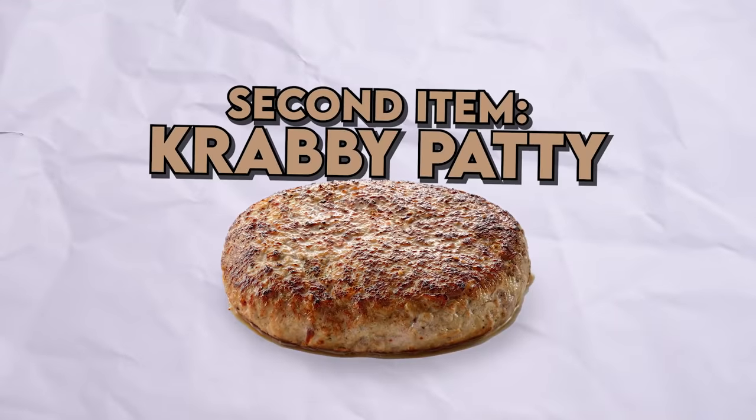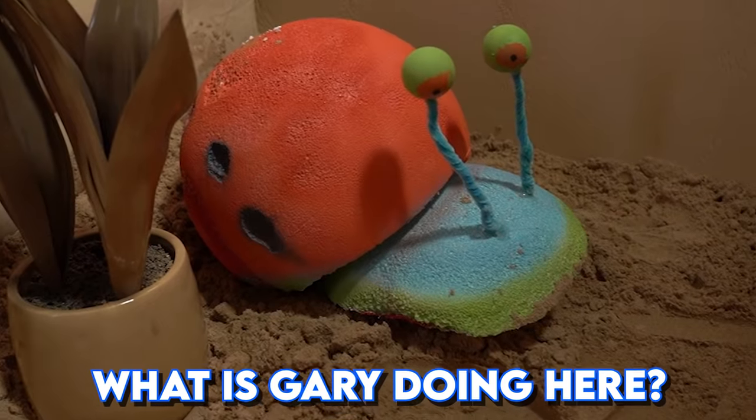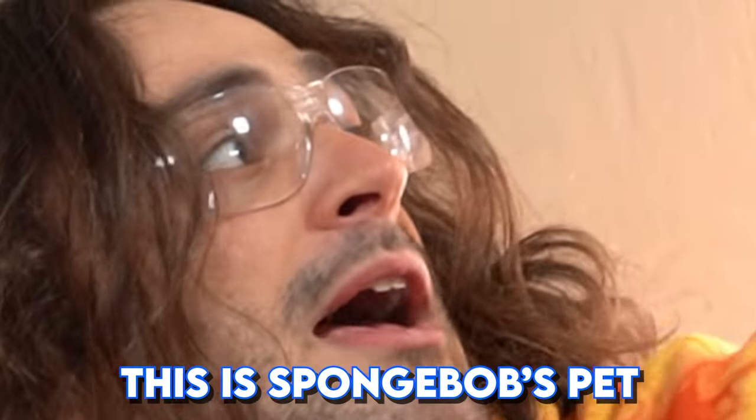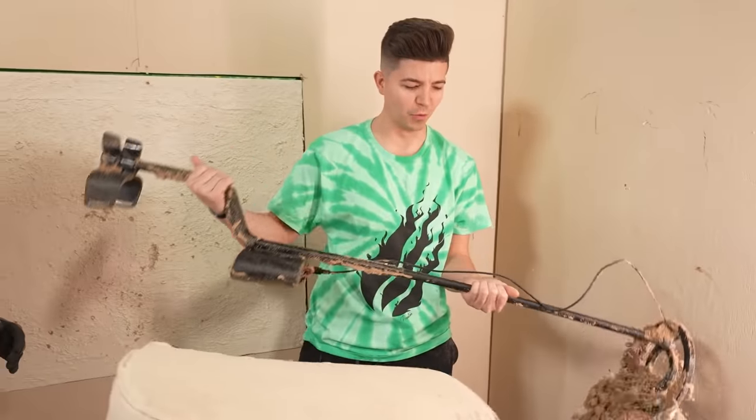The next one we have is the Krabby Patty itself. Can you please just learn how to put things in holes? What is Gary doing here? This is SpongeBob's pet. Wait, what's the next ingredient? I don't know, but I think it has to do something with this.